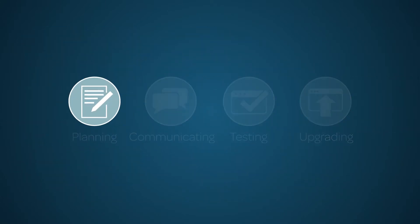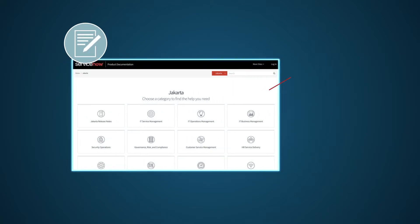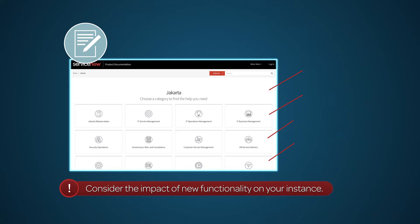When planning your upgrade, a good first step is to review the release notes. Understand the fixes in each release version, notable changes for the user interface, browser support, and plugin updates. ServiceNow feature enhancements include major additions, and it's a good practice to consider the impact of new functionality on your instance.